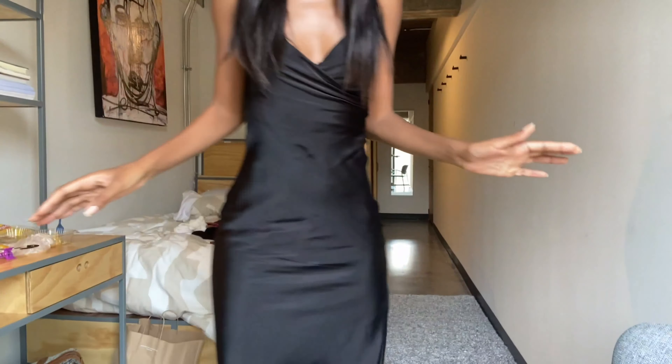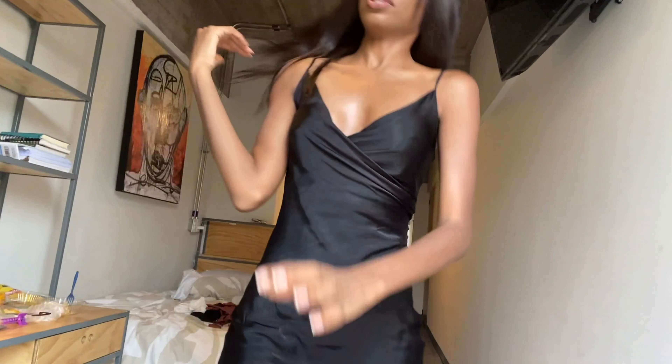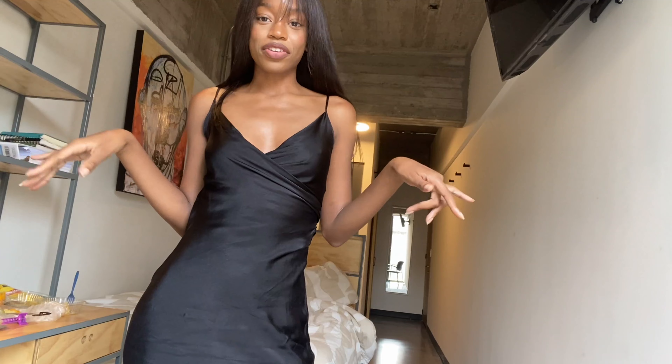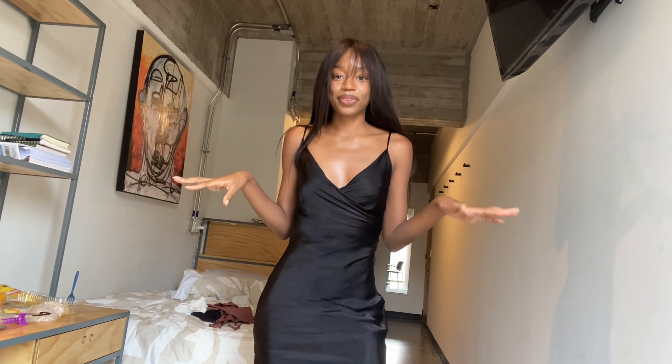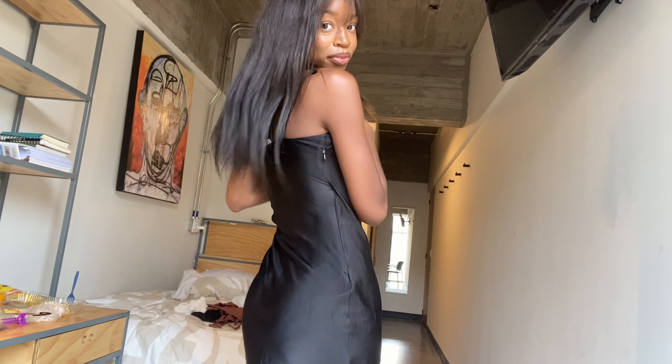I saw this on TikTok — like, my room is dirty, but let me pull back a little bit. You know how people on TikTok tell you where their outfit is from? Hi, my name is Iris and this dress is from Zara. Period.